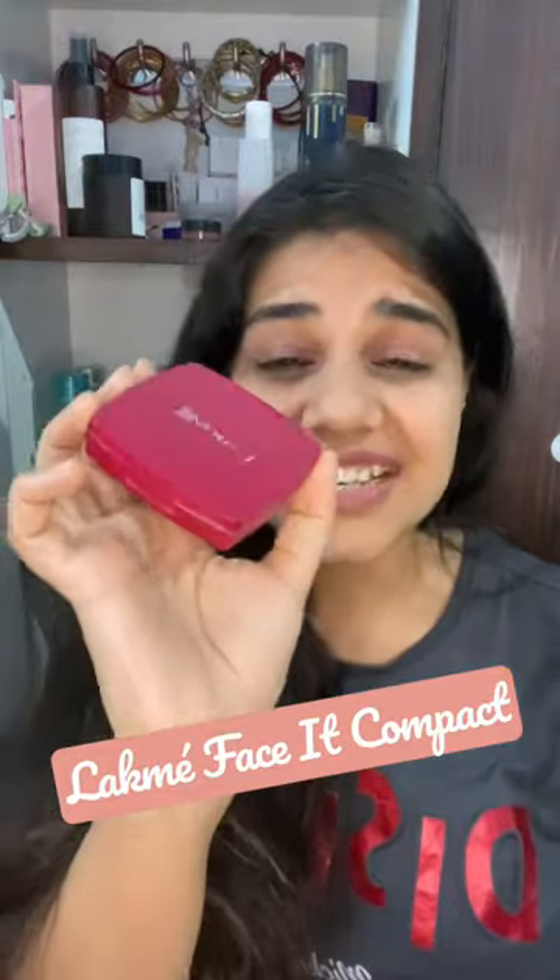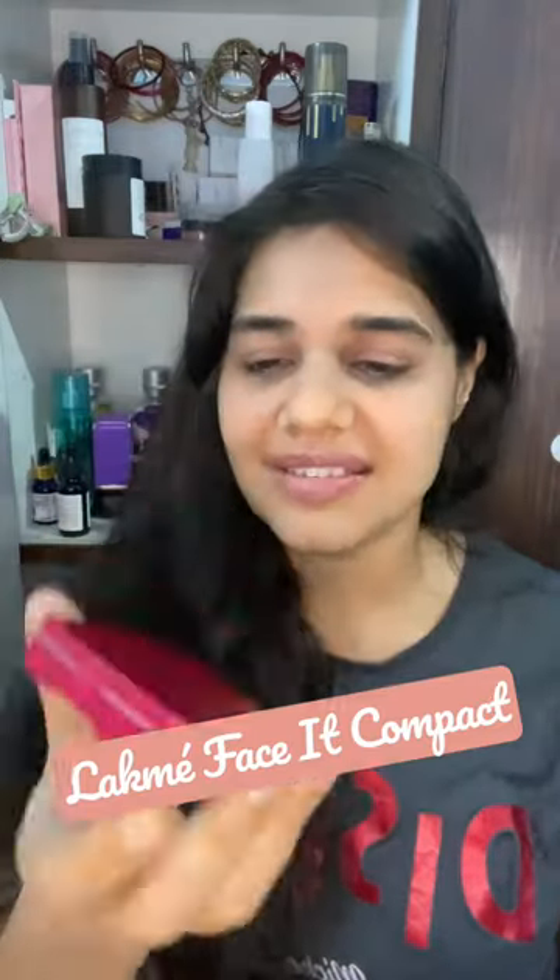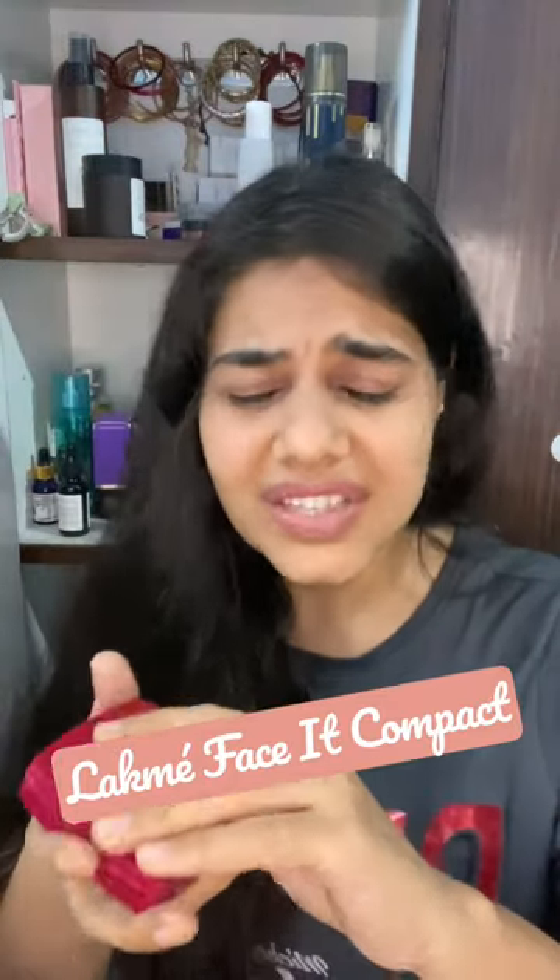So we need an even toned skin, an even toned finish. I have brought you guys a product which actually works really well. I use it almost every day, and the product I am talking about is the Lakme Face It Compact — it's only 170 rupees and it delivers absolutely amazing results, and it's very easy.